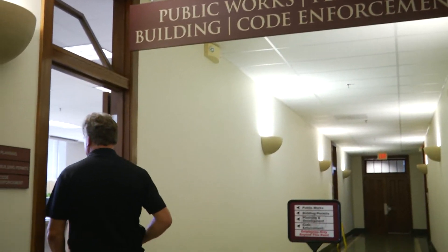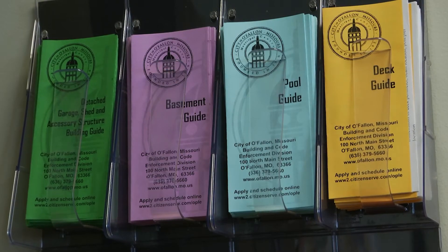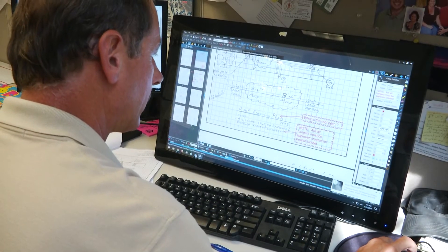The building division is located on the second floor of the O'Fallon Municipal Center and is open Monday through Friday, 8 a.m. to 5 p.m. They have lots of useful resources that can help you plan out your home renovation, and their staff is always available to answer any questions you might have. So if you need help with your deck or your basement project, give one of our inspectors a call at 379-5660.